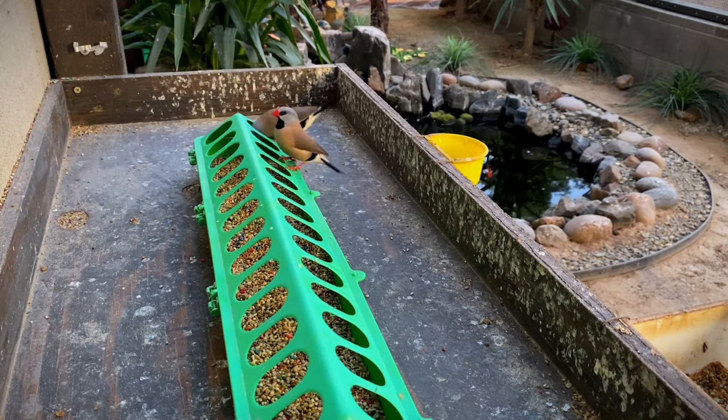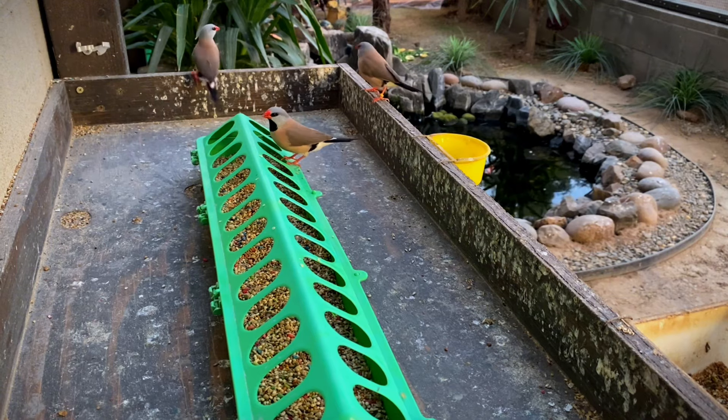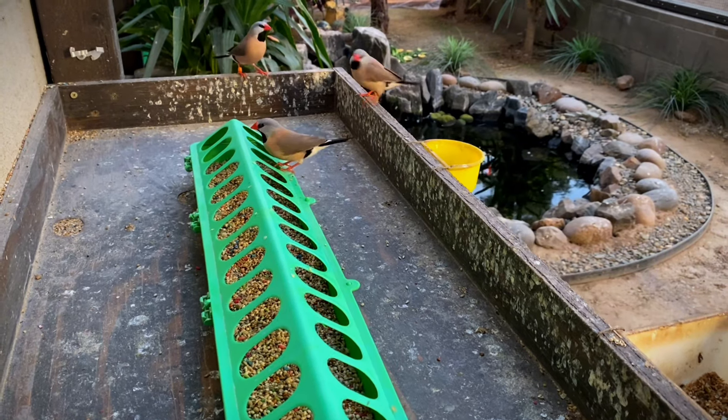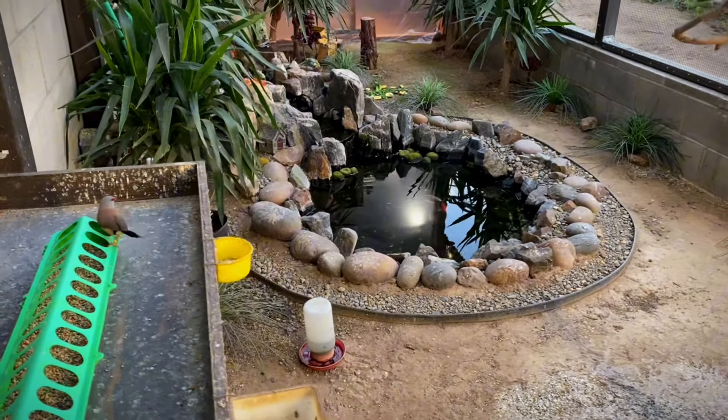Hi guys, welcome to Paradise Park Aviary. In this short video, I would like to answer your guys's main question that I do get a lot in my comments: why is there a plastic covered area inside the aviary?